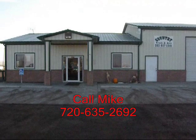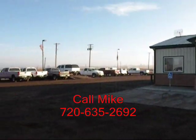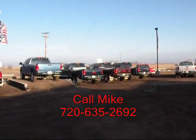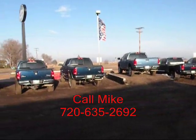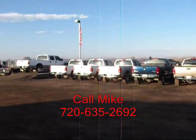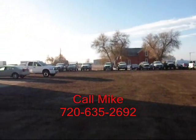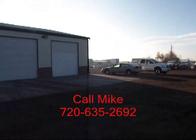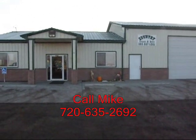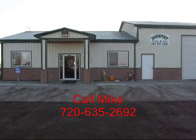This is Country Truck. We're located three miles north of Fort Lofton, Colorado. And as our name implies, we are in the country. You can see some of our inventory here. Our close proximity to Denver, Colorado gives us access to a lot of vehicles. We specialize in diesel trucks, and by having this narrow focus, we can offer you great selection and pricing. We've been in business seven years and I've been with the company for two years. Give me a call — I'd love to help you out with your truck needs. My name is Mike and I can be reached on my cell phone at 720-635-2692.